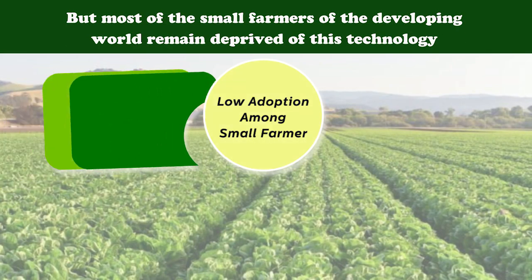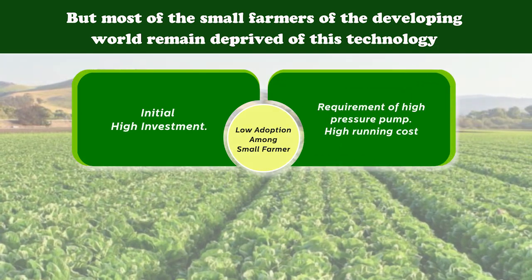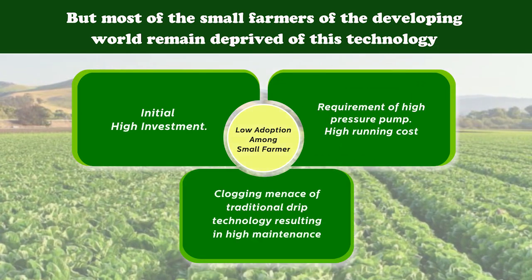Reasons: high investment, requirement of a high pressure pump, high running cost, and the clogging menace of traditional drip technology, resulting in high maintenance.